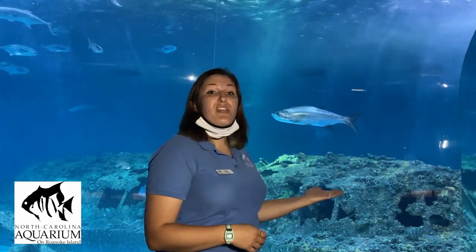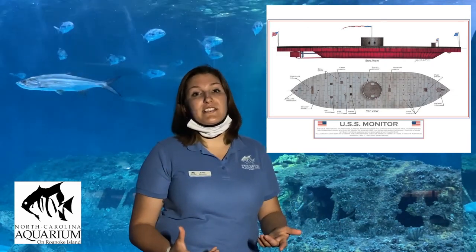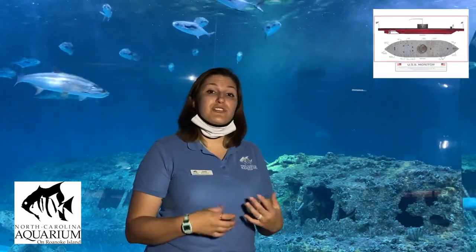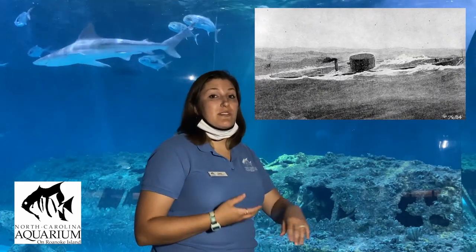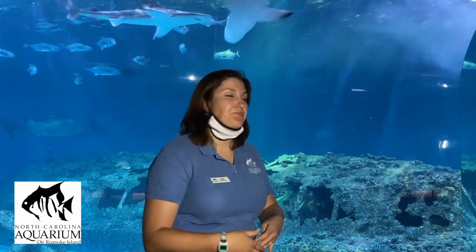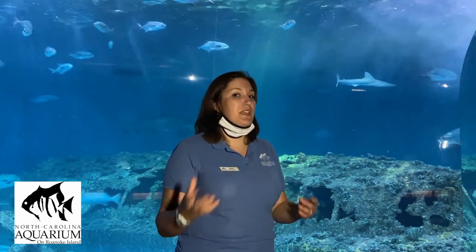This replica is a one-third scale model of the USS Monitor, a Civil War ironclad ship. It was one of the first ships that spurred the modern-day navy. That ironclad ship sat most of the way below the water — everything except for the turret — and it was harder to detect and harder to sink by cannon fire because of those iron sides. It's important to our cultural history, but also to the natural history of the North Carolina coast because of what it became after it sank.